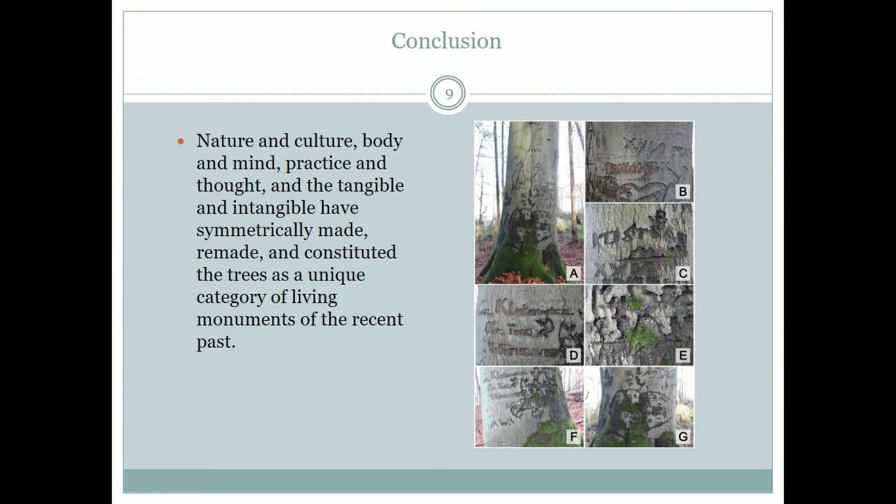Quick conclusion. At the most elementary level, it can be said that nature and culture, body and mind, practice and past, and the tangible and intangible have symmetrically made, remade and constituted the trees as a unique category of living monuments of the recent past.